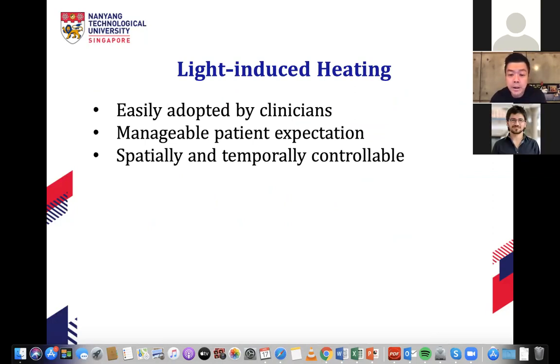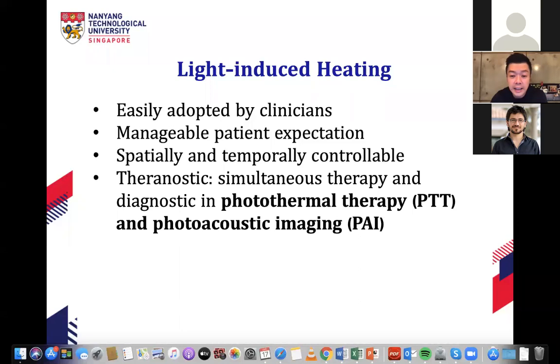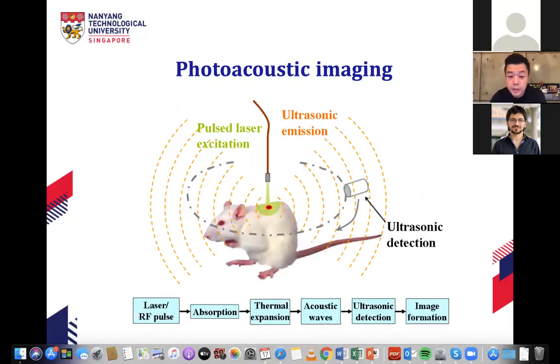Photoacoustic imaging is essentially ultrasound: we shine a safe laser on tissue, the tissue absorbs the laser, and a thermal expansion wave generates an acoustic signal that is detected to produce an image — similar to how pregnant women get ultrasound scans to see a fetus. In this study, we want to optimize heating by maximizing cross relaxation, and then use that heat for simultaneous photoacoustic imaging and photothermal therapy.